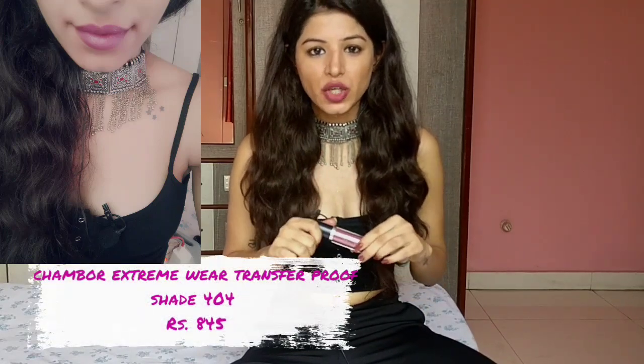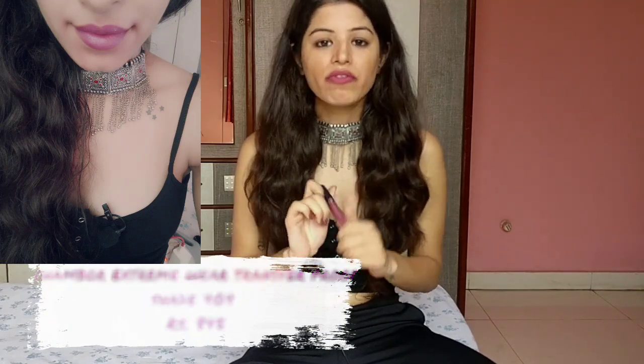The next shade is this 404 from Shambour Extreme Wear Transfer Proof Lipstick. It's a very pretty shade — pink with purple undertones, a very unique color. The problem is that it's very drying and takes time to dry to a complete matte. It's a universal shade that suits every skin tone and you can wear it to the office, parties, anywhere. It stays for about 4-5 hours, but after an oily meal it leaves a patchy look, so you'll have to remove it completely before reapplying, or it will look cakey on your lips.